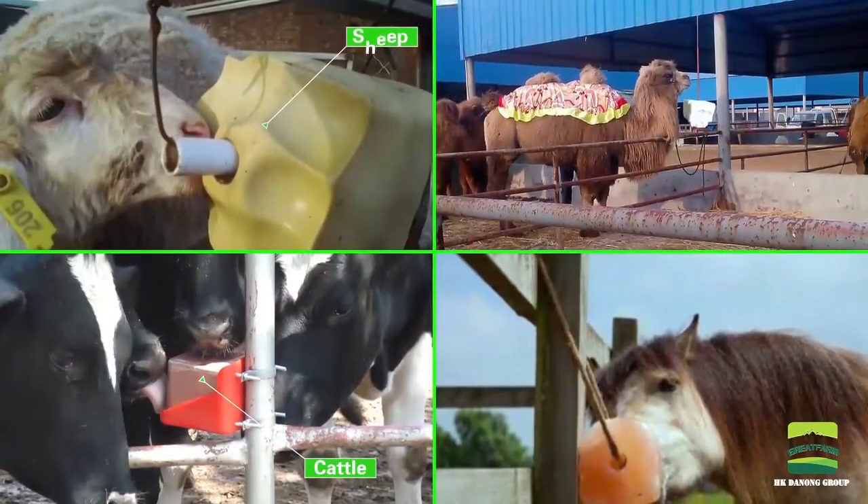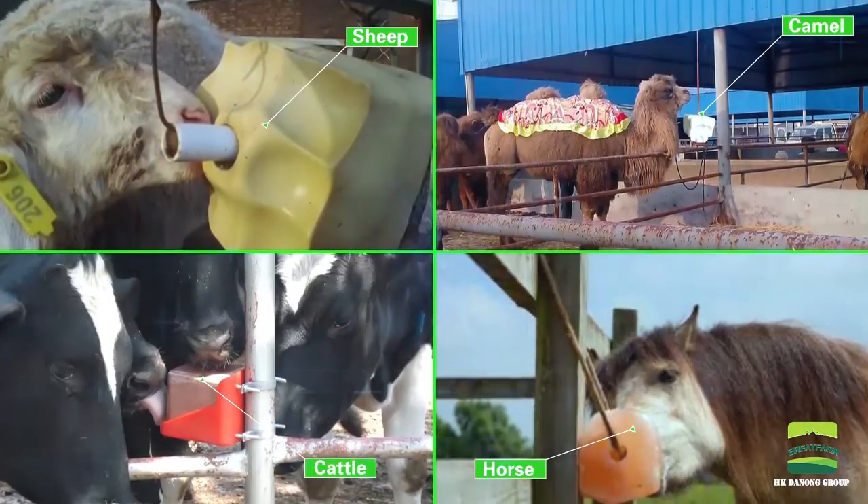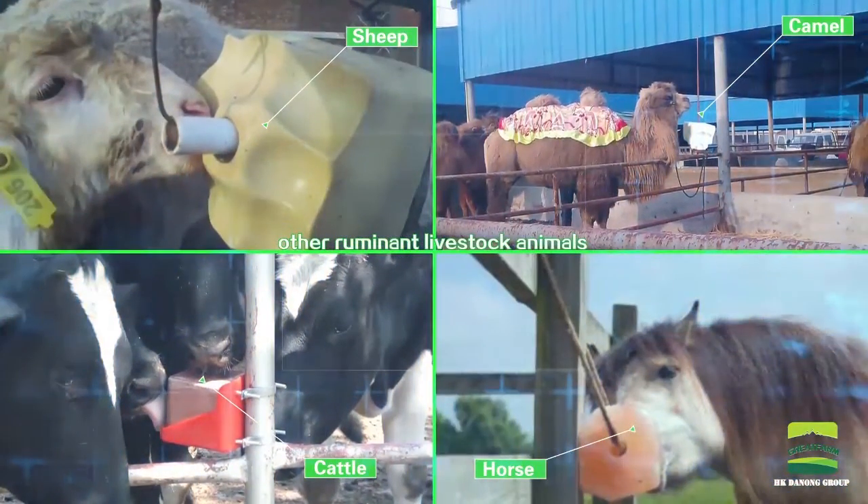Silt-Block is suitable for cattle and sheep, horses, camel, and other livestock animals.